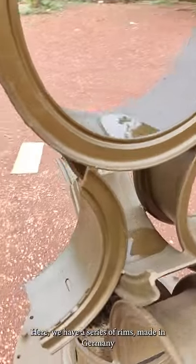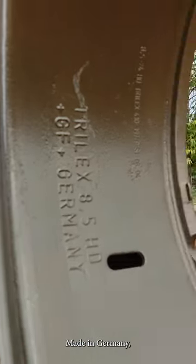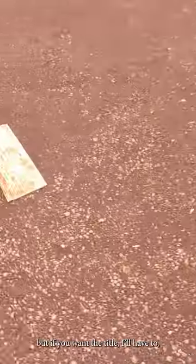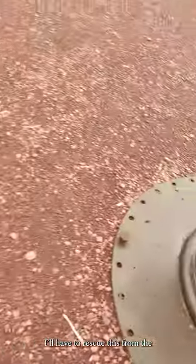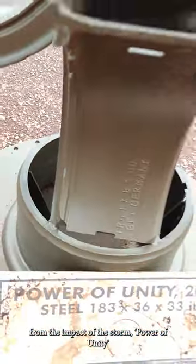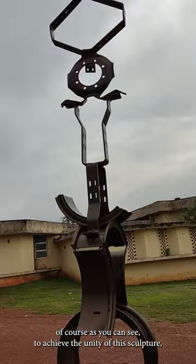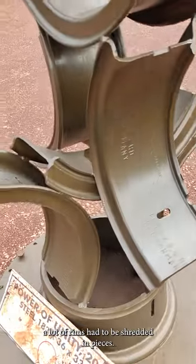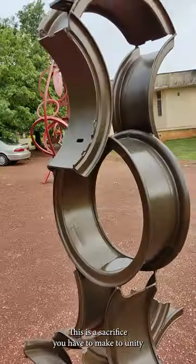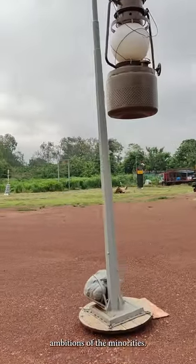We have a series of rings — Made in Germany, as you can see. But if you want the title, I'll have to rescue this from the impact of a storm: Power of Unity. As you can see, to achieve the unity of this sculpture, a lot of rims had to be shredded in pieces. This is a sacrifice you have to make to unity at a national level — the shredding of the ambitions of the minorities.